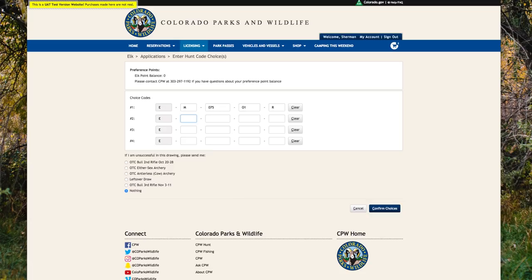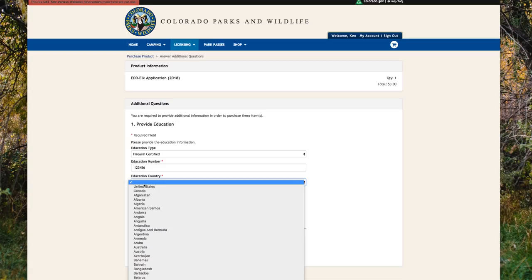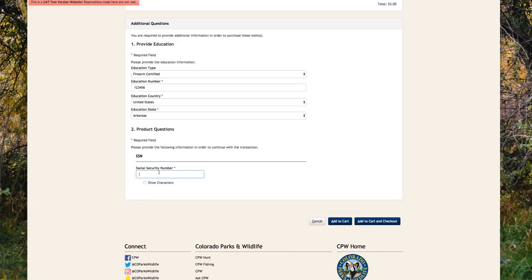Double check the information on the Confirm Choices page before clicking Add to Cart. Depending on your purchase and license history with CPW, you may be brought to a page asking additional questions. If your hunter education has not been verified, you will be asked to provide your hunter education information. If you are a brand new customer, you will be asked to confirm further details such as your gender, hair color, eye color, height, weight, and social security number. It is important to enter this information accurately as it is the information that will be printed on your hunting license. If you have already entered this information previously, you will not see this page.